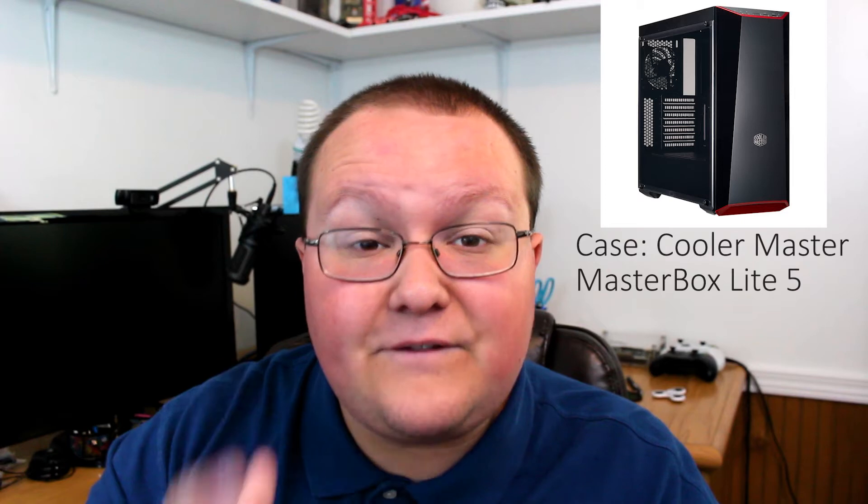What about our case? For our case, we're going with a Cooler Master MasterBox Lite 5. This is a killer case, and it will actually allow you to upgrade to a full ATX motherboard in the future if you want to, which is great because this isn't the be-all-end-all system. This will work well for you for three to five years, but you'll need to upgrade, and the fact that you can keep your case and just swap out the motherboard is awesome for upgradability.